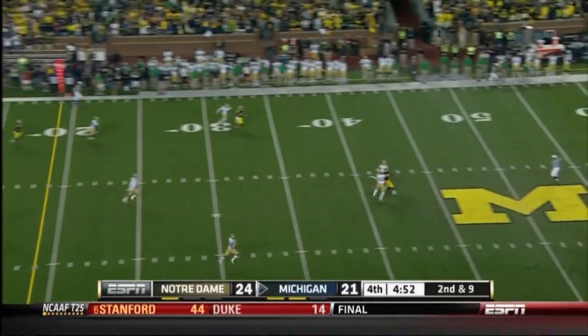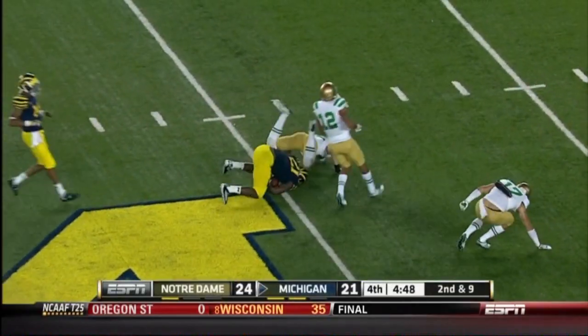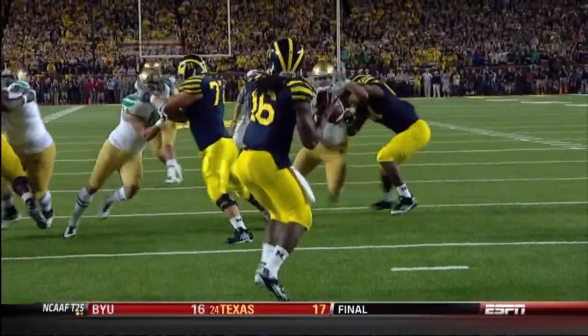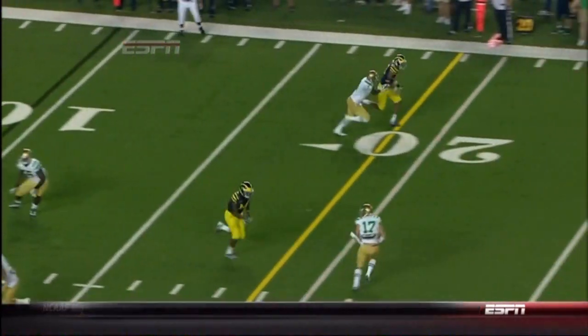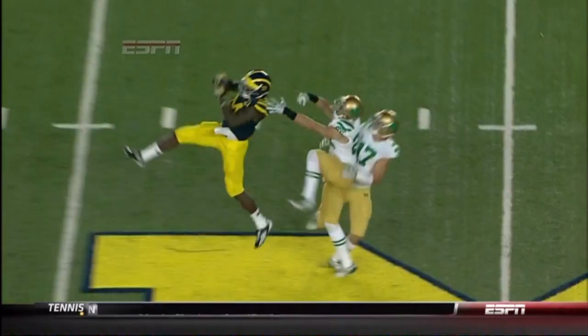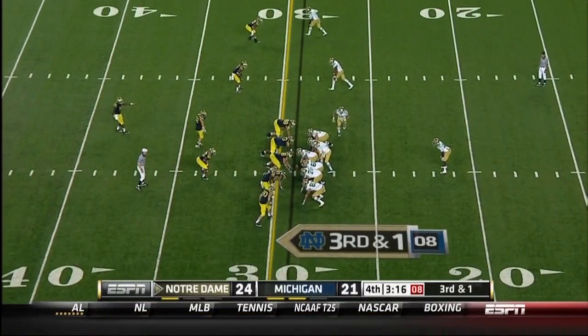Coming out, going deep into double coverage — and it's grabbed at midfield! Denard Robinson just waited for the play to develop and threw it up into double coverage. Lewis Moore comes in late — look at this coverage, you've got two safeties bracketing the receiver and neither one is able to find the football.